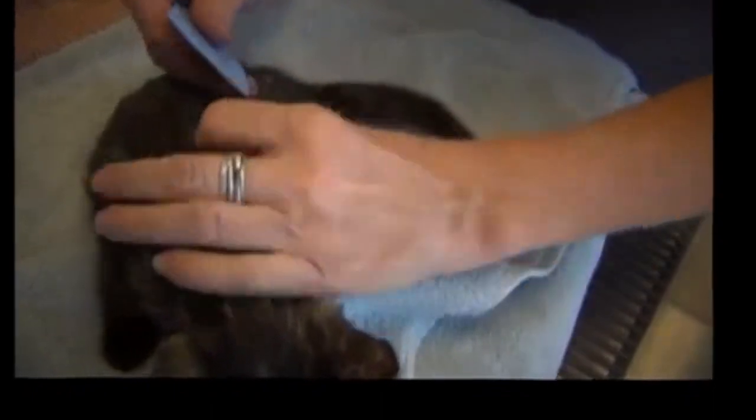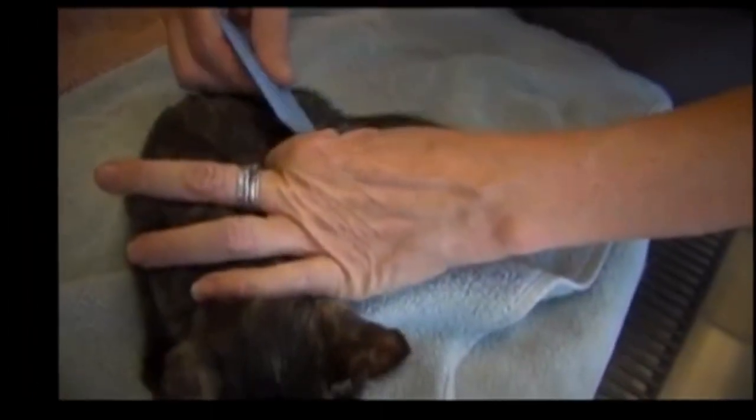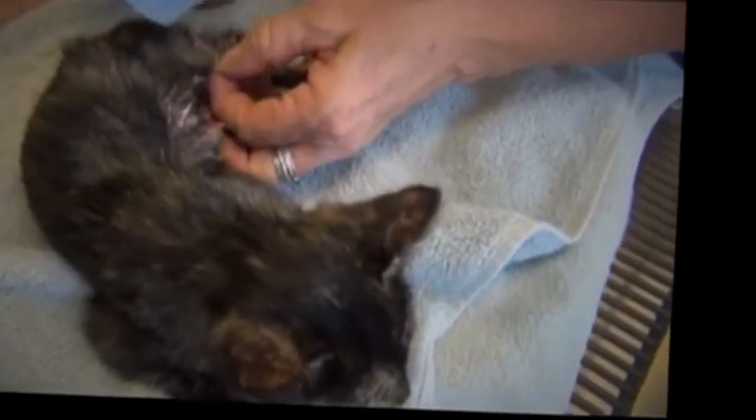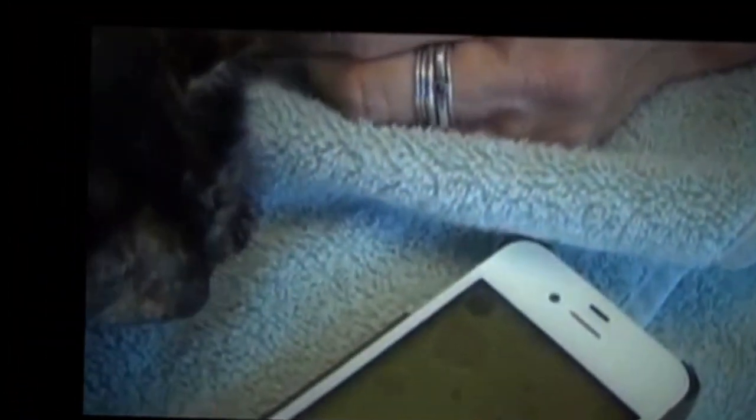Now what we're trying to do is figure out how to get this paint off of her. That took 45 minutes. It's a slow process because it's painful.